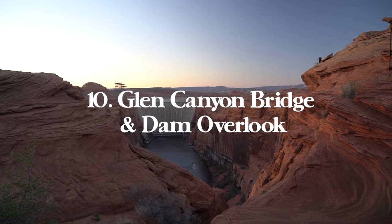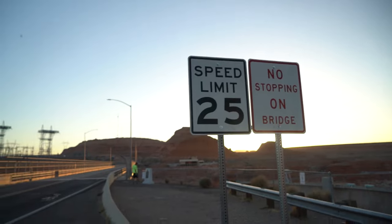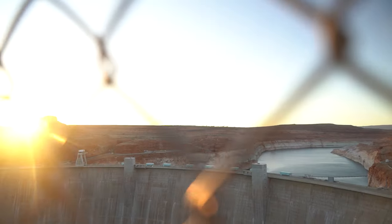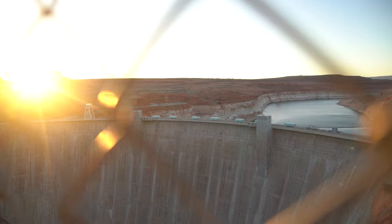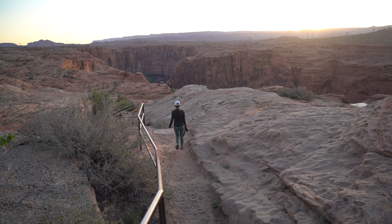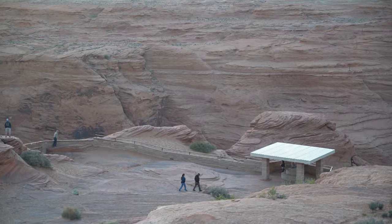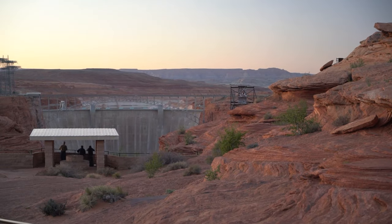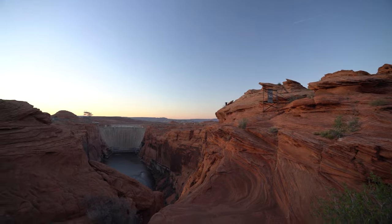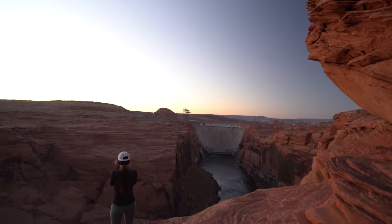Number ten is the Glen Canyon Bridge and Dam Overlook. While visiting Page you'll inevitably drive over the Glen Canyon Bridge — at some point you should park and walk it. The bridge's steel arch is 680 feet over the Colorado River; at the time of its construction it was the tallest bridge in the world. Just up the road is the Dam Overlook Trail on AllTrails — just 0.2 miles with 39 feet of elevation gain with stairs, making it very accessible. I think of it as a great Horseshoe Bend alternative — vast canyon views, free, and lesser known.